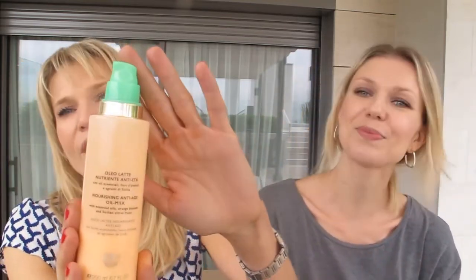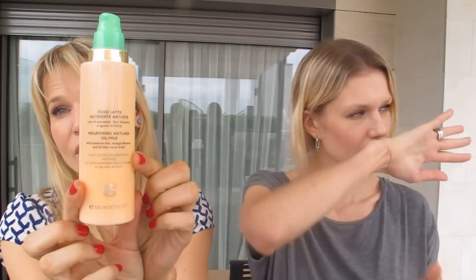This one is from Collistar — it's a luxury treat. It's a small bottle with orange blossom, and the smell is amazing. The texture is like a milk oil — very moisturizing. It's my small luxury. I think we all need a body oil or cream with a beautiful scent. You don't have to use it every day, but from time to time it makes you feel better.